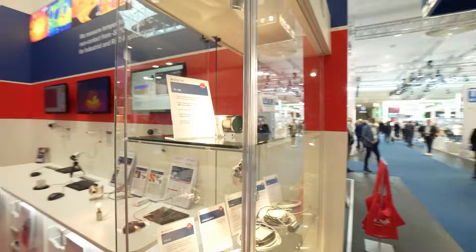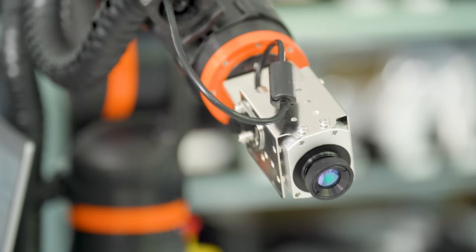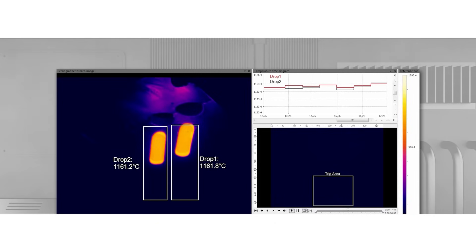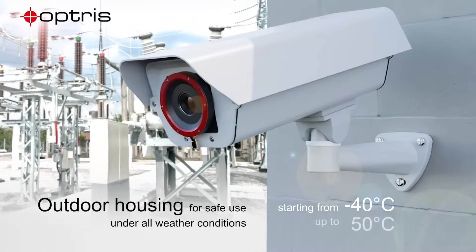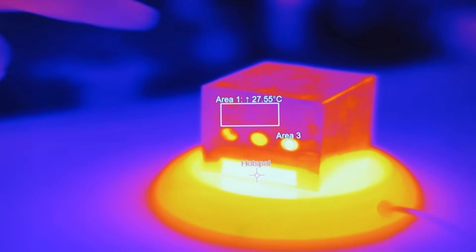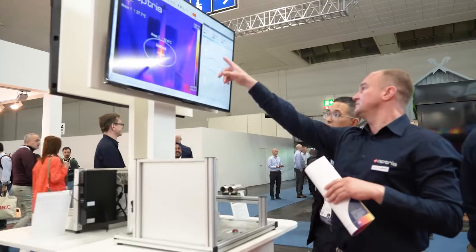Optrus infrared cameras offer very flexible application possibilities at an unbeatable price. Whether for indoor or outdoor safety and monitoring applications or for high temperature applications, our infrared cameras deliver reliable and accurate results.